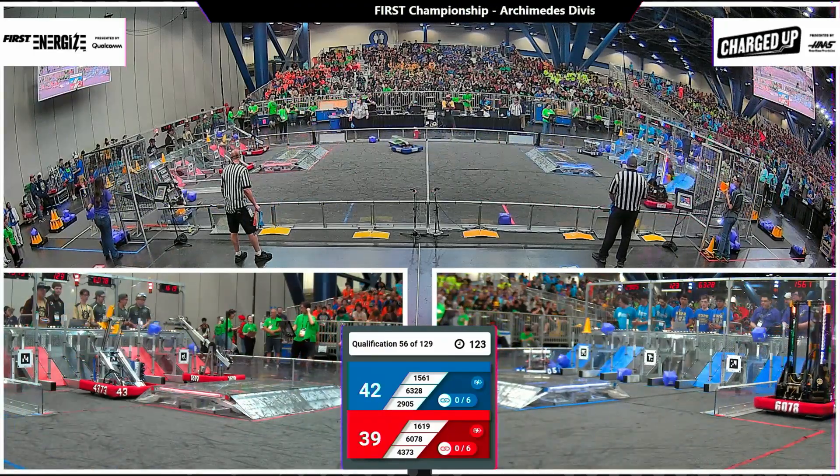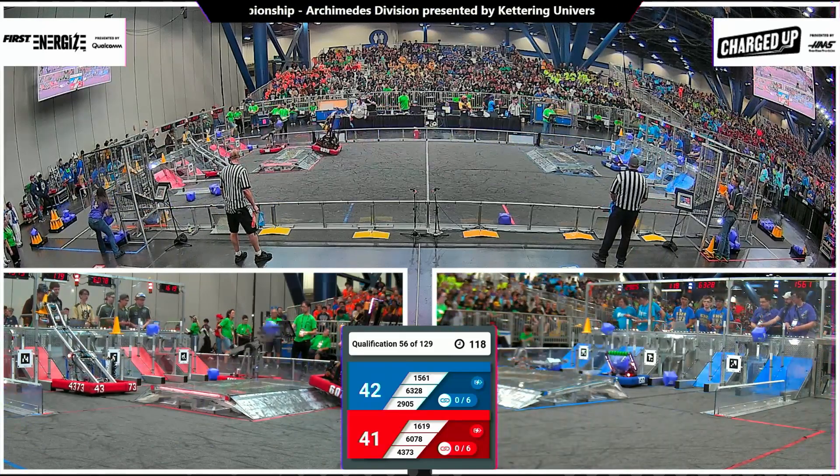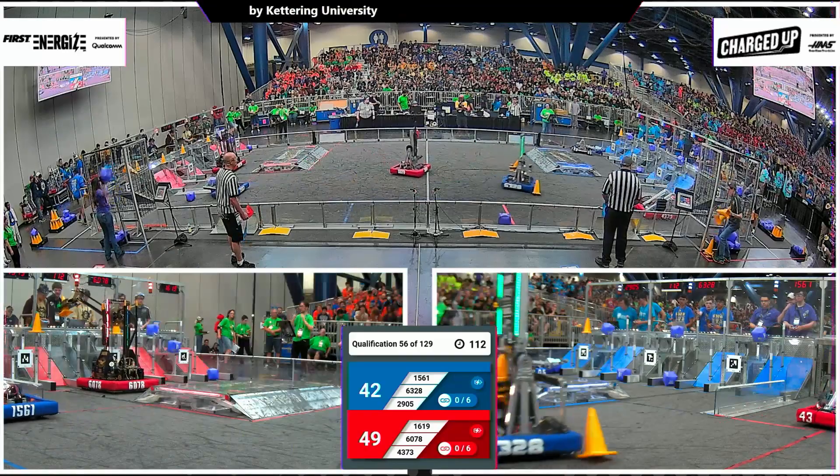First to strike for the Red Alliance, 16-19. Going up top, going to put a cube where there was already one. That luckily falls down onto the hybrid node. Now maybe looking mid, and they do so successfully — the three-point score for the Red Alliance.